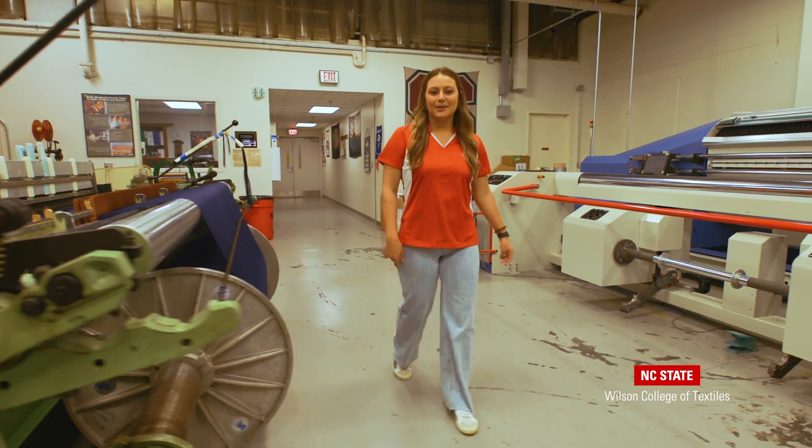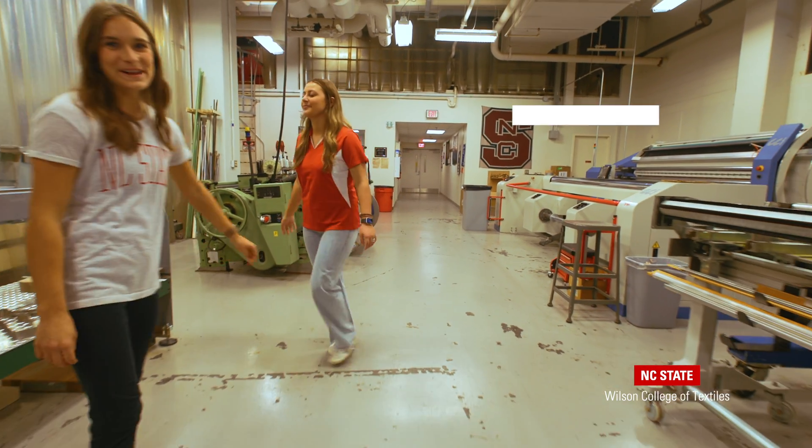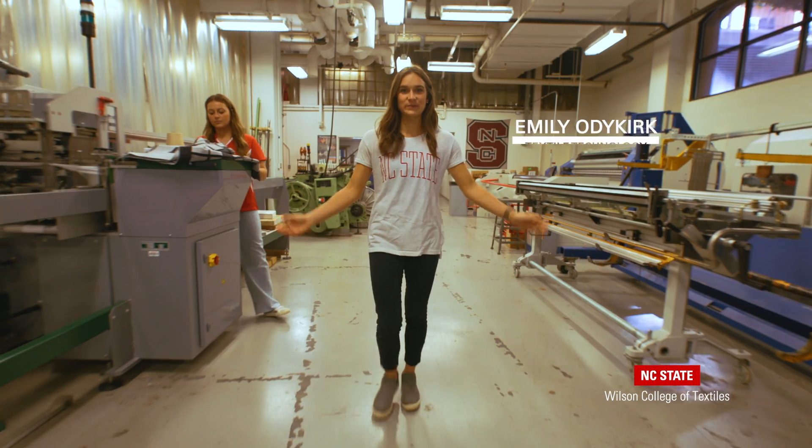Now we're going to meet Emily who's going to tell us a little bit more about our Springs Weaving Lab. Hi! I'm Emily, a textile technology student. Welcome to the Springs Weaving Lab.